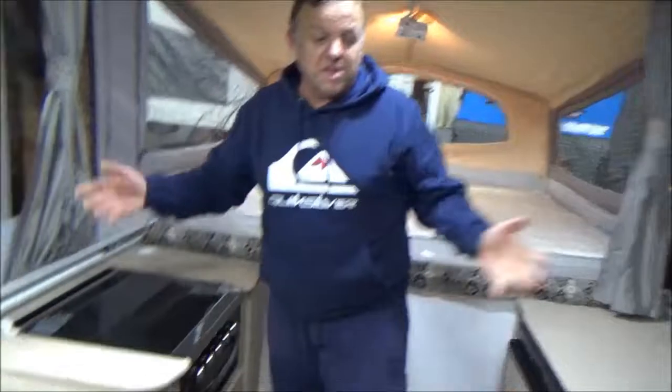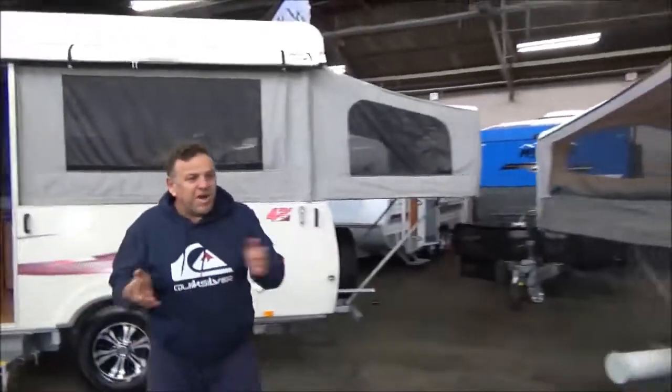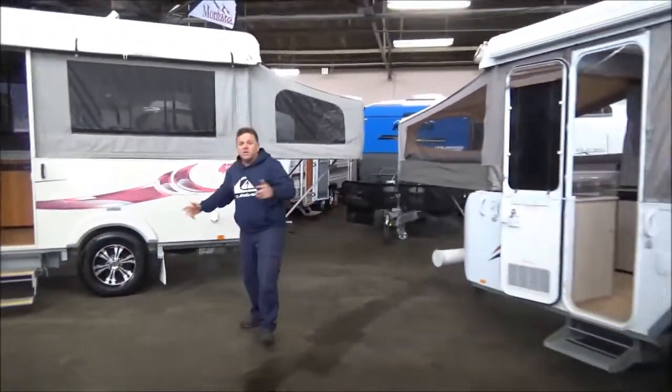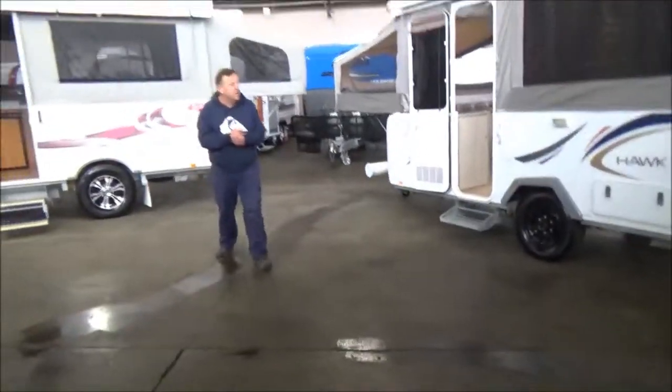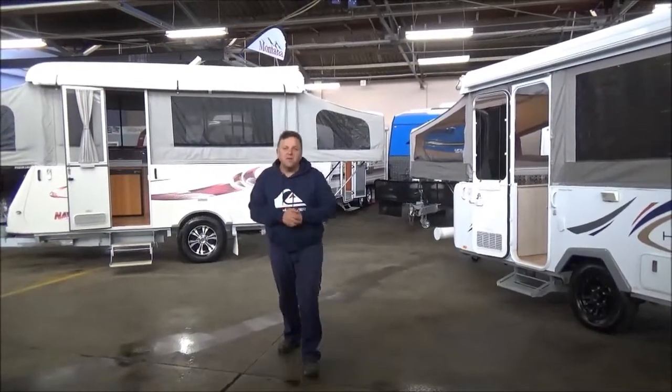Campers — these things fold down small. They fit in most garages. They're absolutely spectacular. You go out and you'll see them everywhere. The good news is, right at the moment, both these are available. We've always got stuff like this — we love them here at Metro RV. Get your family out, get them out and about. Thanks for looking.